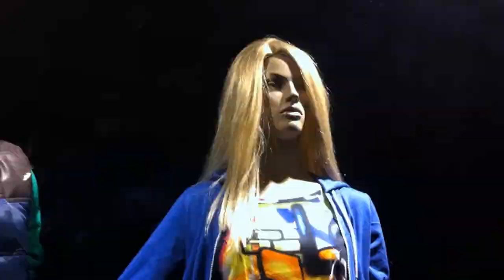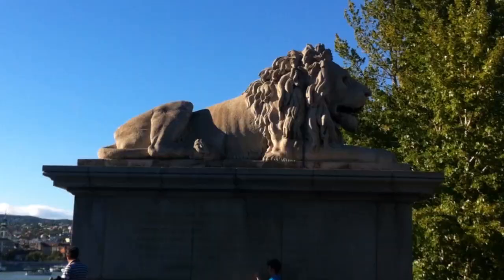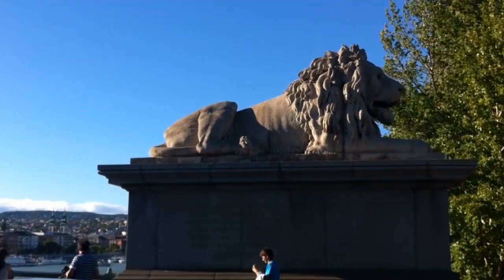Take a stroll along the riverbank, go shopping in the city centre, and enjoy the city's vibrant nightlife. Budapest seems to have something for everyone.